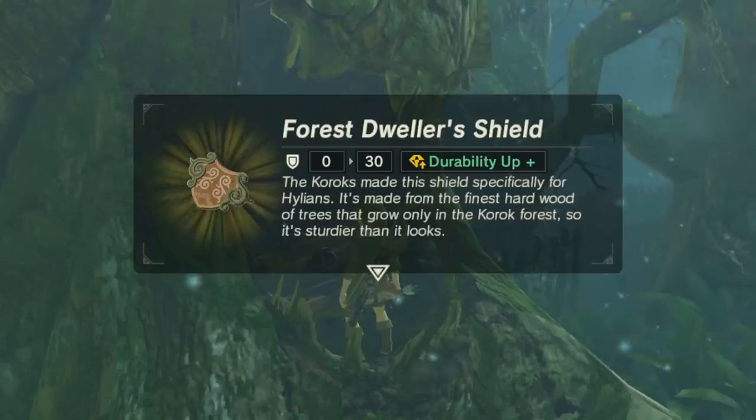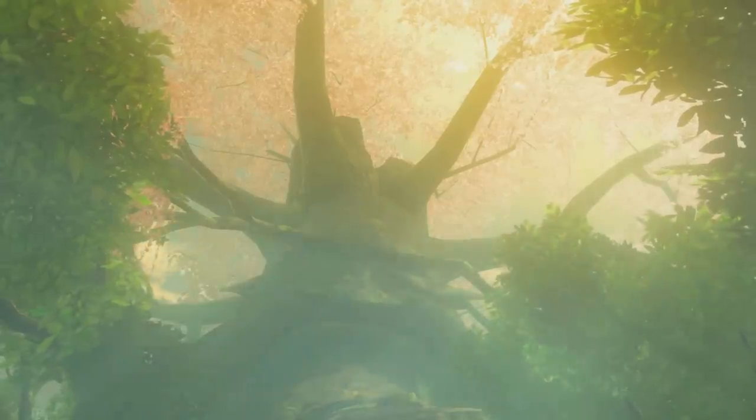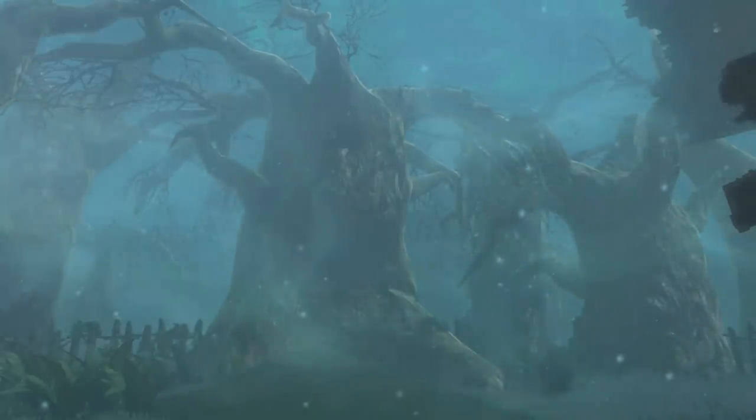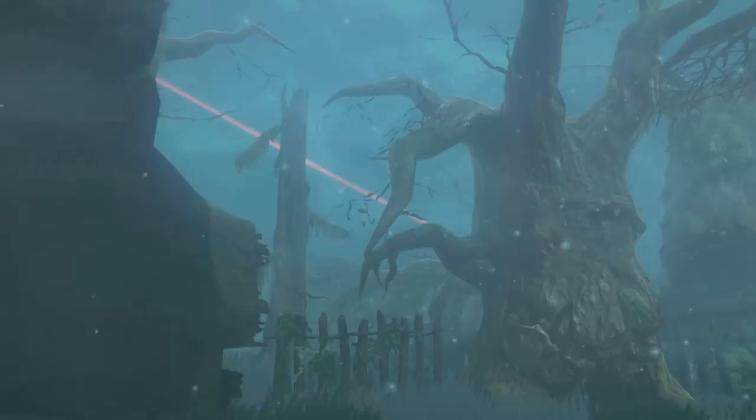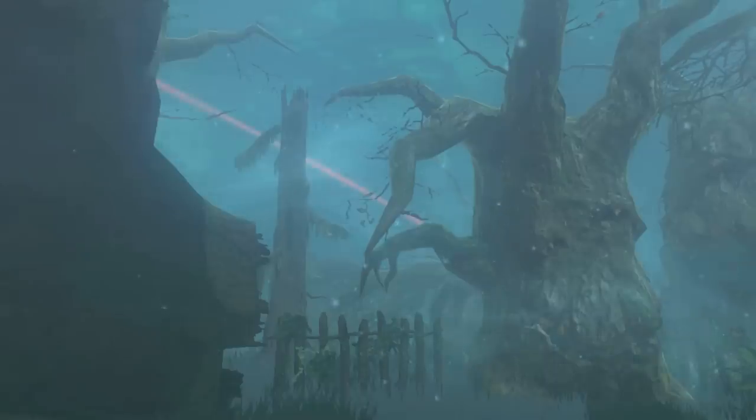The shield's description suggests that this hard wood grows only in the Korok Forest. The only unique types of tree found in the Korok Forest are the Deku Tree itself, and the strange dead trees with haunting, gaping smiles on their trunks. So unless this equipment was made from extinct trees, it was probably carved from either these eerie trunks, or the Great Deku Tree itself.